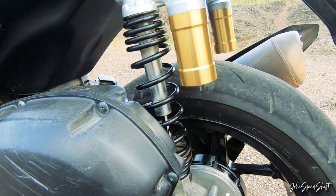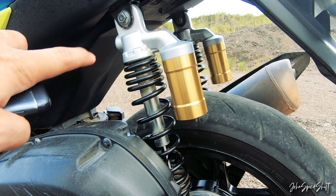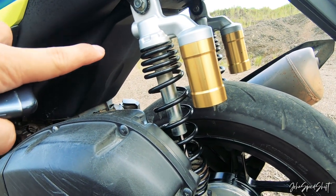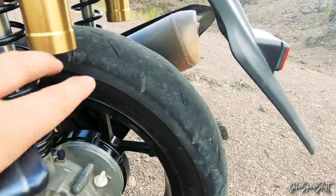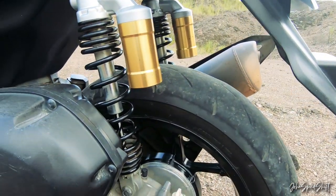I changed the suspension because this is one of the first-generation Aeroxes, which had a small rear shock that bottomed out easily. Believe it or not, with a back rider, the rear tire was rubbing the fender area, so I changed it to KYB for stiffer units.